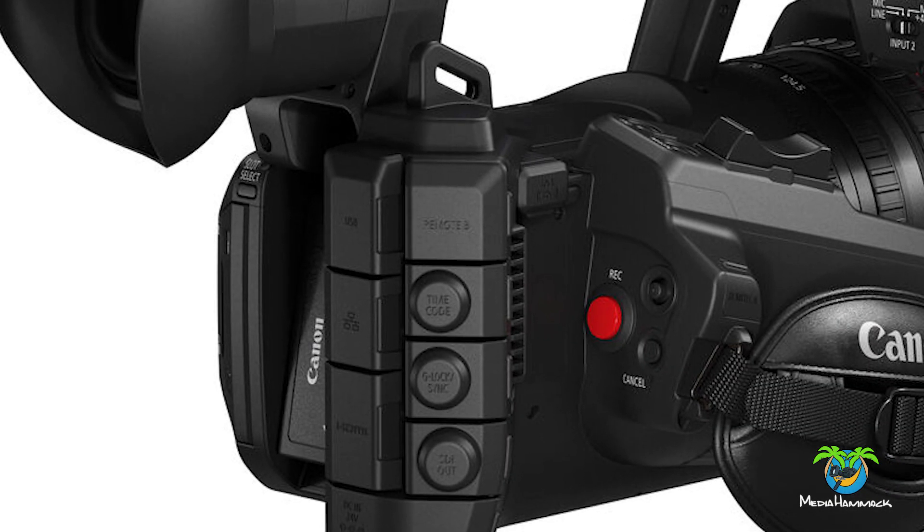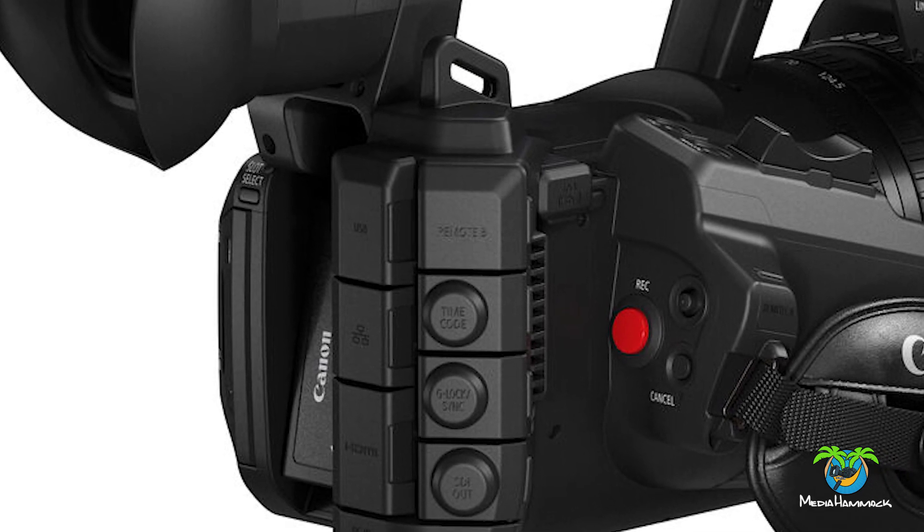Over the XF400, it has way better video codecs. This can shoot 4K 60 in 10-bit 4:2:2. It can also shoot up to 120 frames per second in full HD. Of course, it comes with full HDMI, SDI, timecode, and all the other high-end professional features you would expect out of a camcorder that's going to cost you about $4,500.